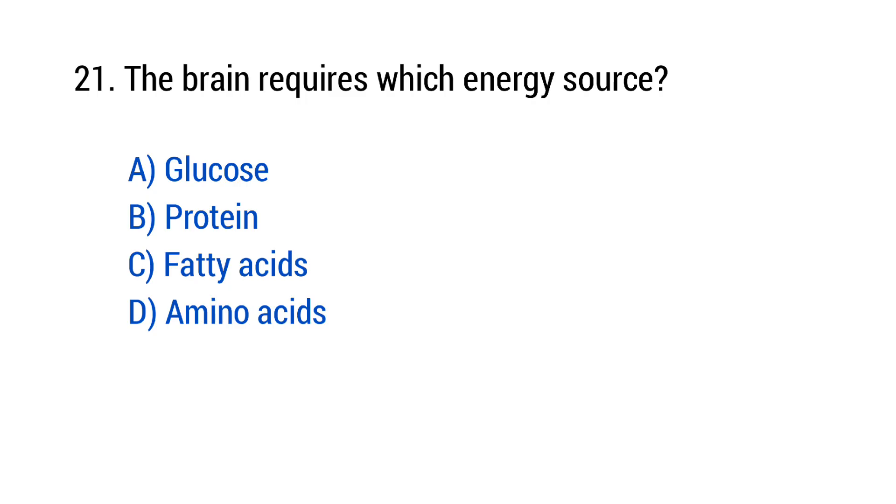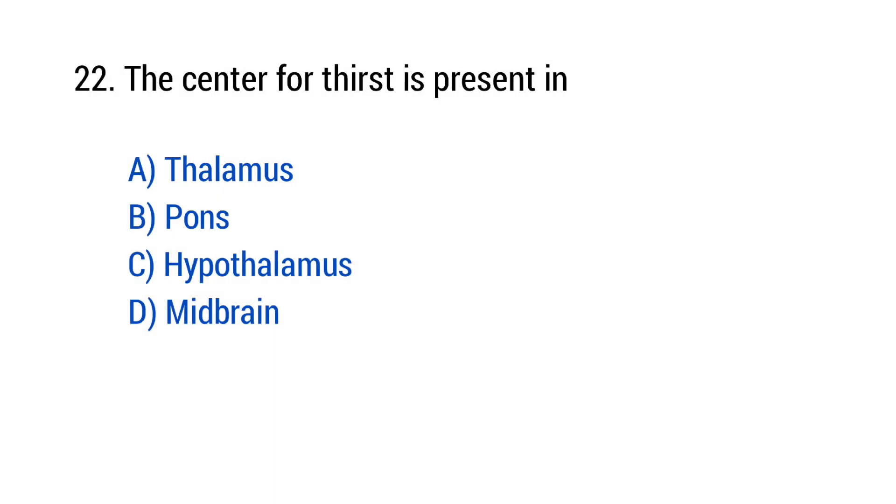Question number 21: The brain requires which energy source? The right answer is option A — Glucose. Question number 22: The center of thirst is present in? The right answer is option C — Hypothalamus.